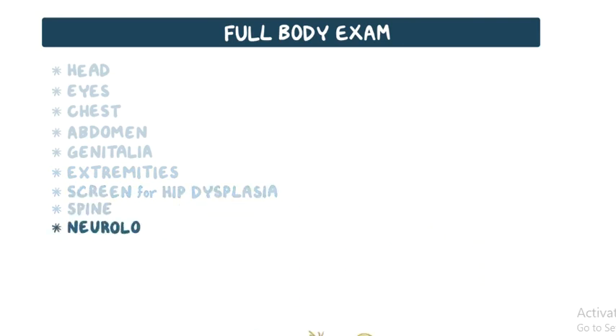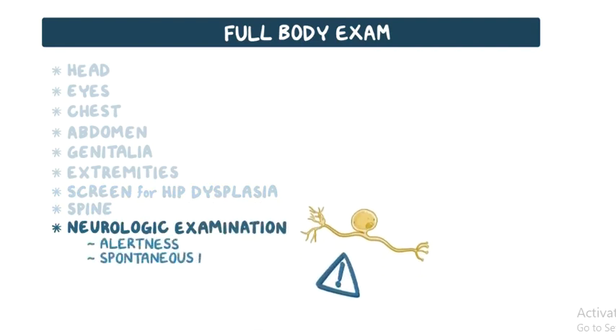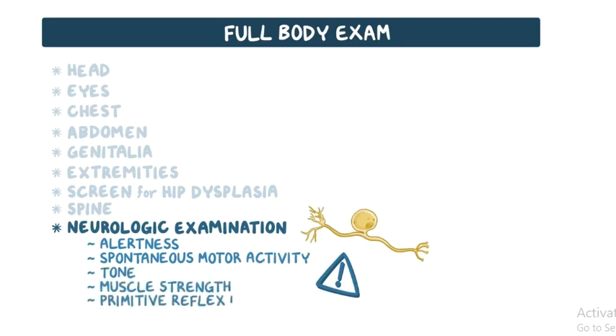Finally, the newborn neurologic examination includes an assessment of the infant's level of alertness, spontaneous motor activity, tone, muscle strength, and primitive reflex responses.